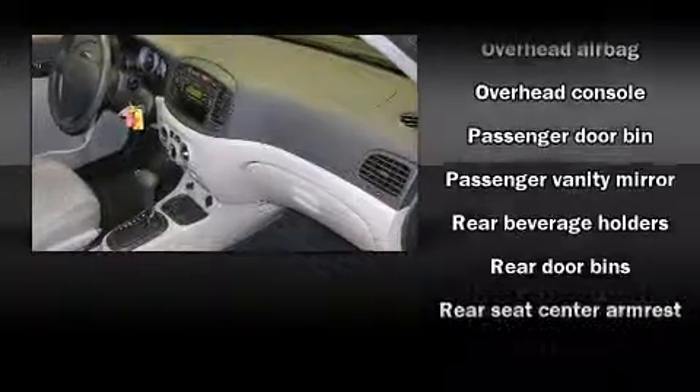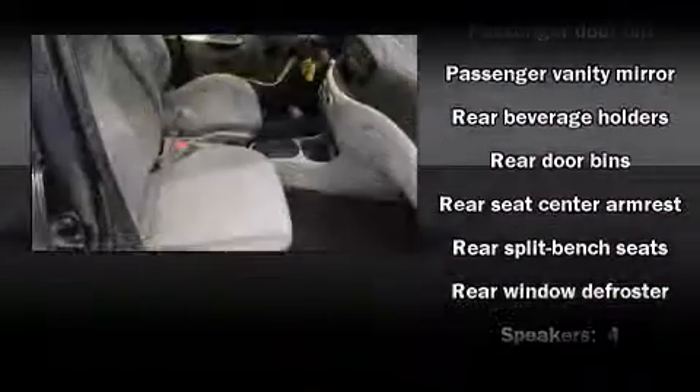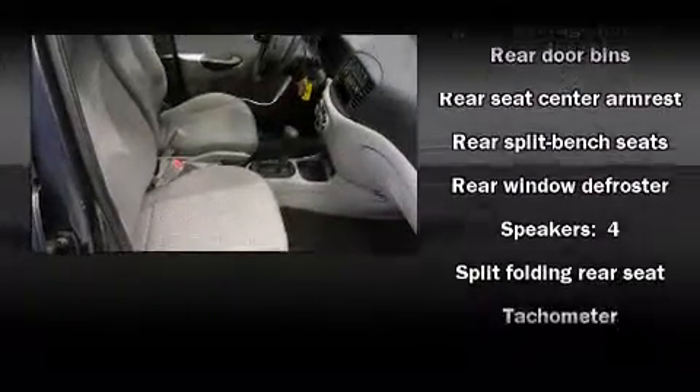In the event of a rollover collision, side-curtain airbags provide additional protection for outboard-seated passengers.